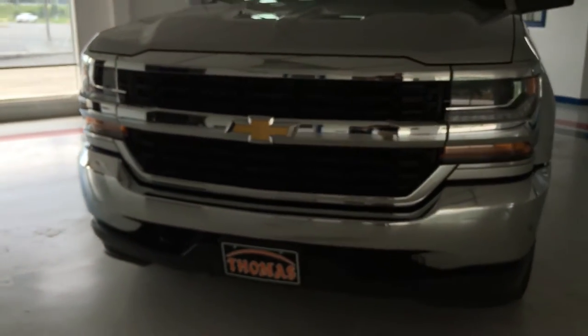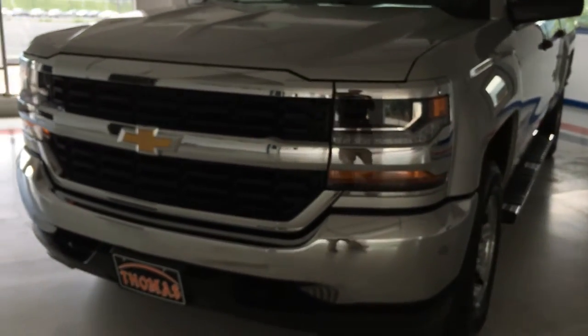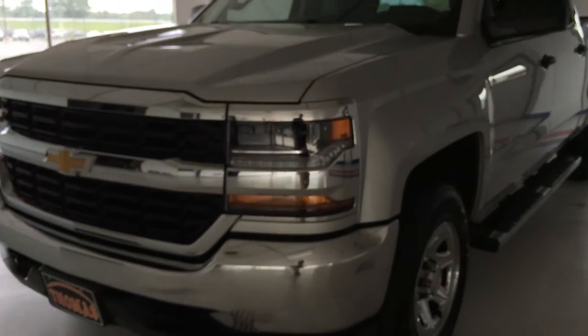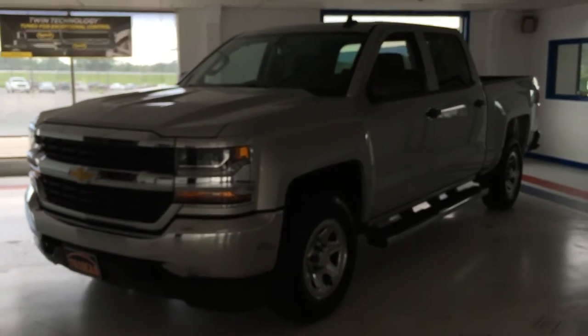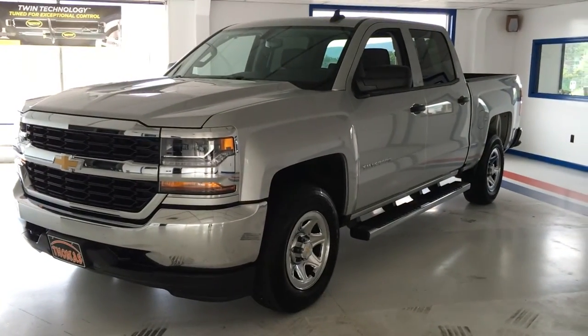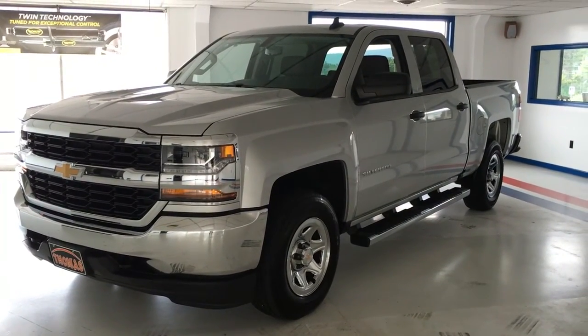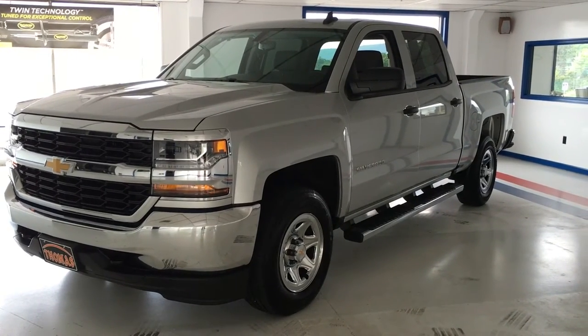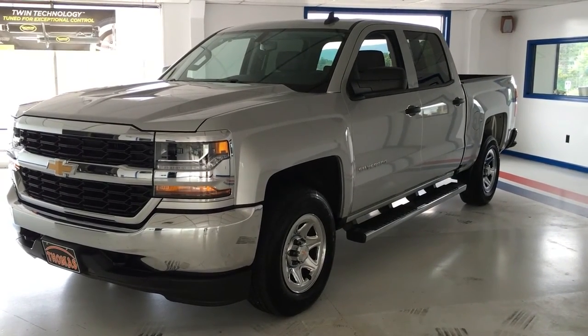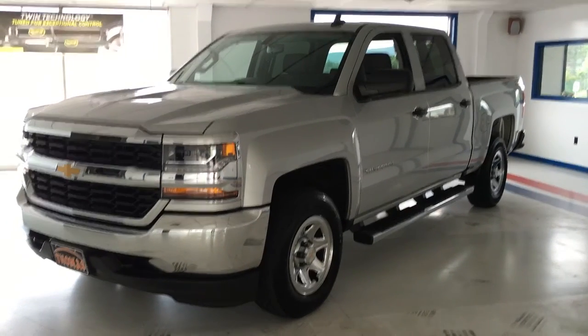This truck is covered by the remainder of the factory warranty, which is a three-year, 36,000-mile new car warranty in addition to a five-year, 60,000-mile powertrain warranty. If you'd like to take a look at it, please check us out at thomasata.com or give us a call at 717-485-4224 and ask for anyone on the sales team. Thank you very much.